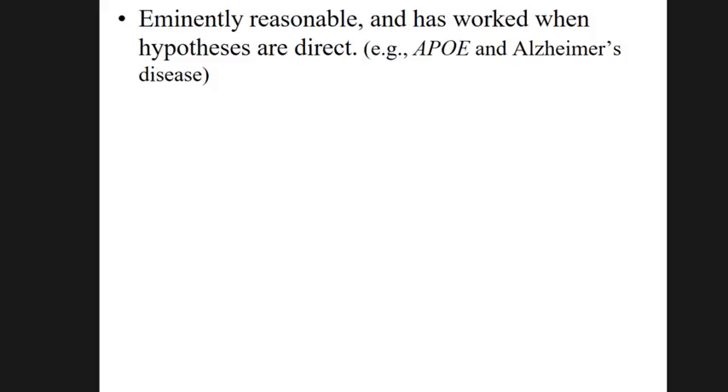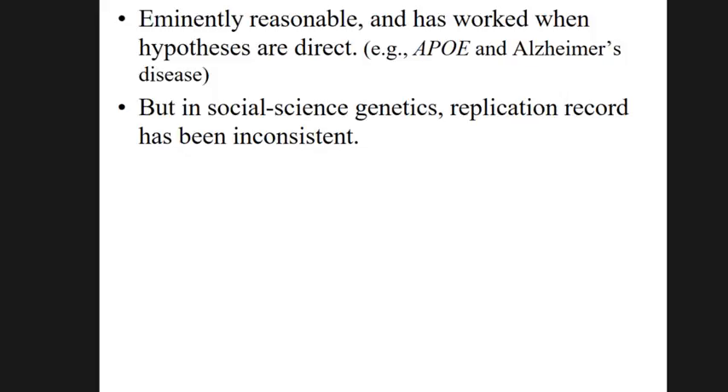This is a totally reasonable way to proceed — you make a hypothesis and then test it. There are classic examples where it worked very well. For example, the discovery of the association between APOE and Alzheimer's: APOE is the strongest genetic predictor of Alzheimer's, discovered because it was known that this gene coded for a beta-amyloid protein present in the plaques that build up in Alzheimer's patients' brains. In the early 1990s, that was tested and confirmed. But in later applications, both in medical genetics and in social science, many findings haven't replicated well or the replication has been inconsistent.